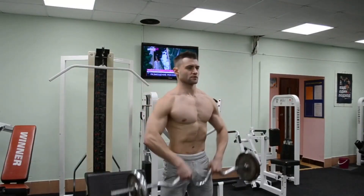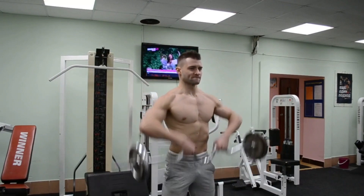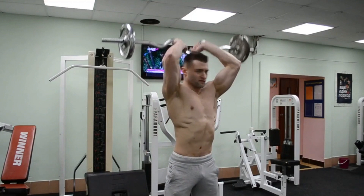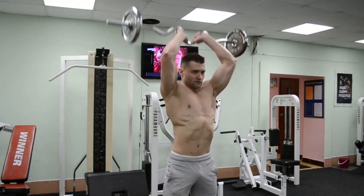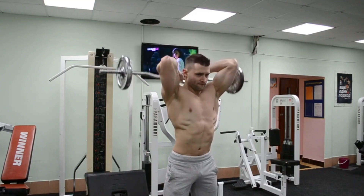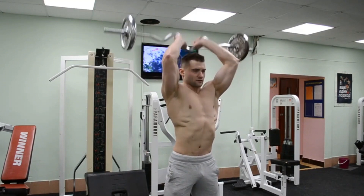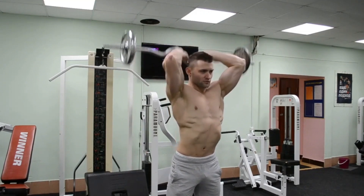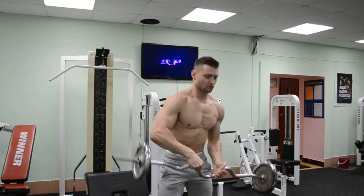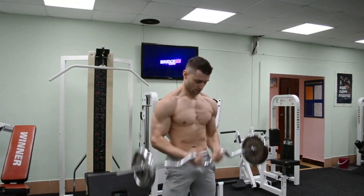What is creatine? Creatine is a natural substance found in our muscles and other organs. Supplementing with creatine can increase the amount of creatine in our muscles, allowing our bodies to produce more energy during high-intensity exercise. There are different types of creatine available, including creatine monohydrate, which is the most common form found in supplements.